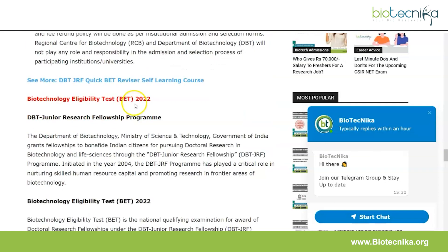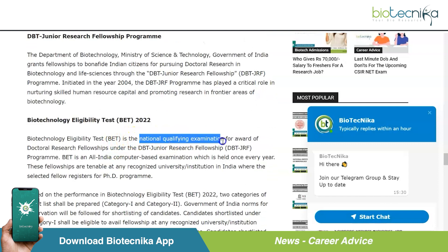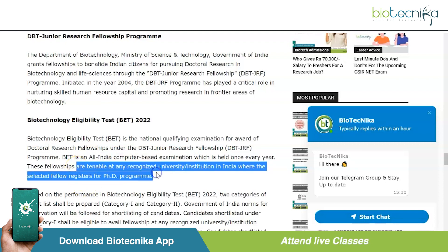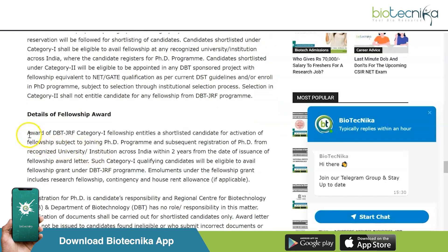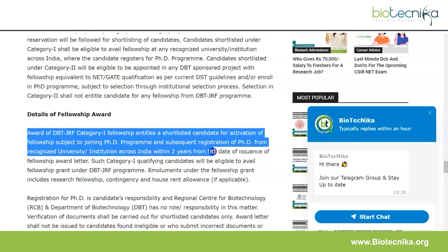Now, coming to the Biotechnology Eligibility Test 2022. This is the national qualifying examination for the award of doctoral research fellowships under the DBT JRF program. It's an all-India computer-based examination held once a year. Fellowships are tenable at any recognized university or institution in India where the selected fellow registers for their PhD program. For the DBT JRF Category 1 fellowship, a shortlisted candidate must join a PhD program and subsequently register at a recognized institution within two years from the date of issuance of the fellowship award letter.